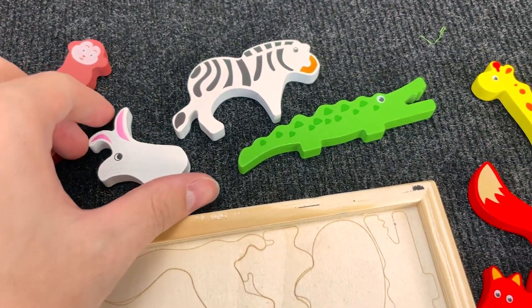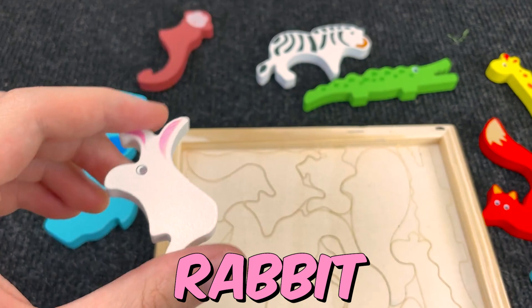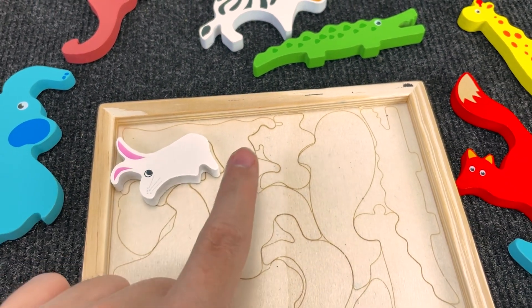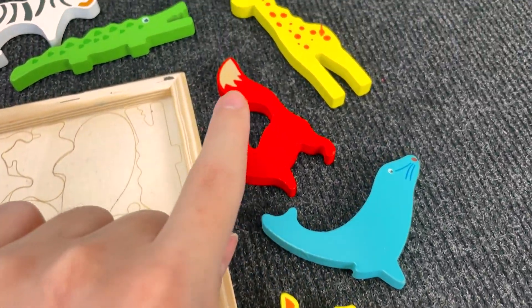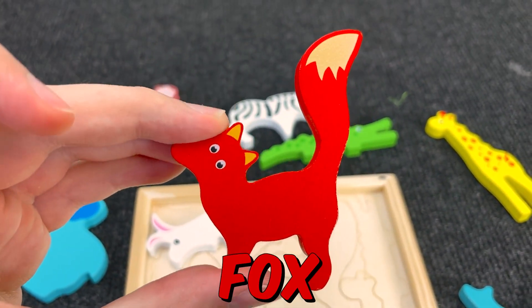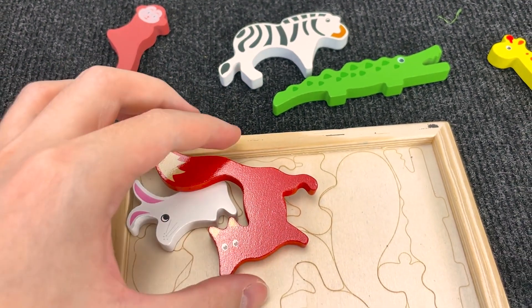You see? Alright! Now we found a rabbit. Nice! Let's put the rabbit here. And let's find this animal. You see? Oh, you're right! Now we found a fox. Nice! Let's put the fox here. And let's go find the next animal.